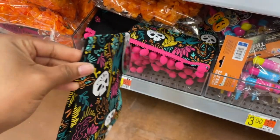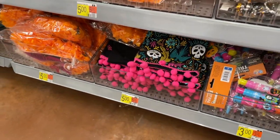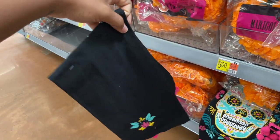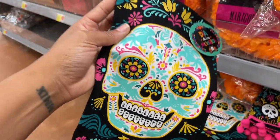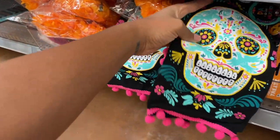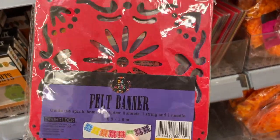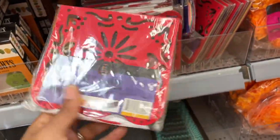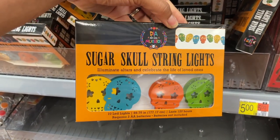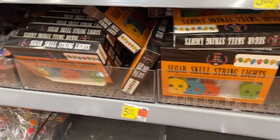Target dollar spot gives you two for five dollars, so I don't know about just one. But they're cute — there's another one, very cool. If you're having a Day of the Dead party, they have felt banners for five dollars. They also have string lights — really cool — so all the things for a Halloween-type party.